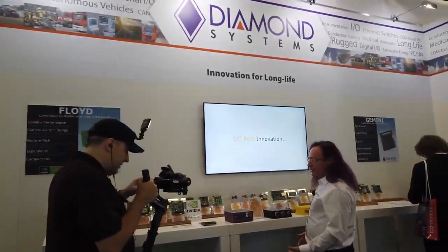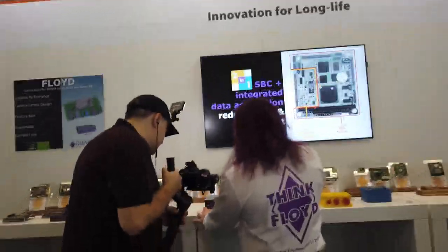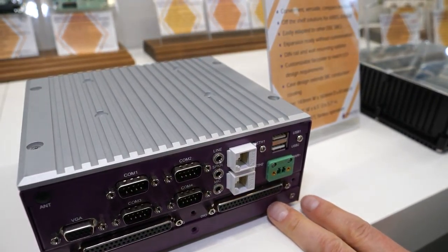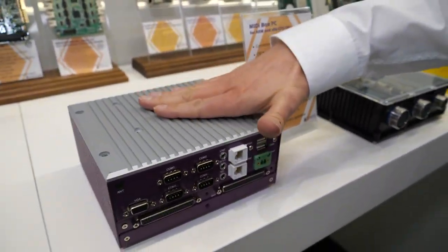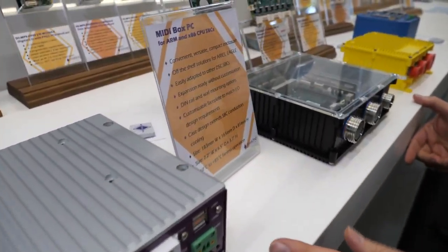We're also selling embedded systems based around PC-104 and Jetson. We have several different enclosure systems. This is called our mini box PC — you can put ARM and x86 boards inside. The board mounts on top and we have cables to the front panel. It's a pretty standard box PC type of design.